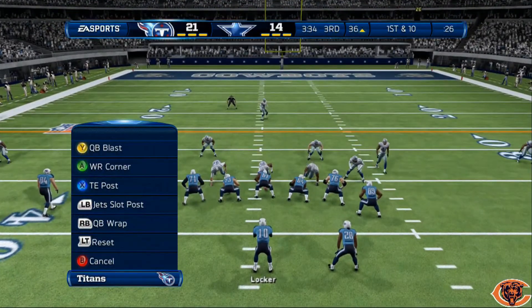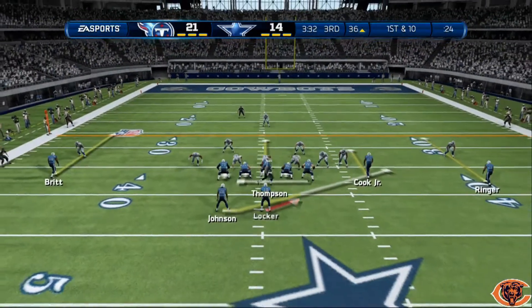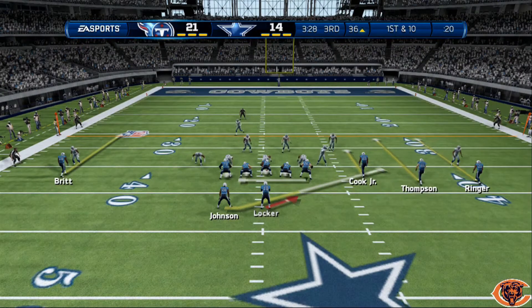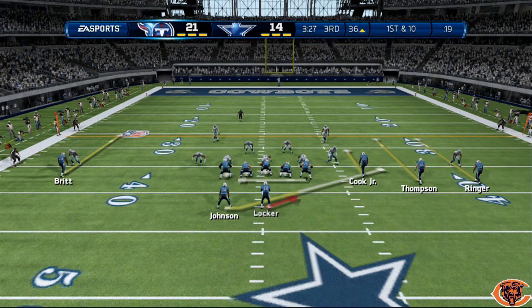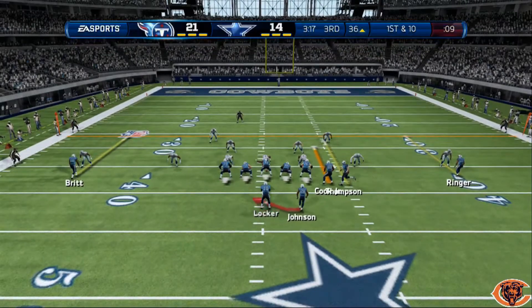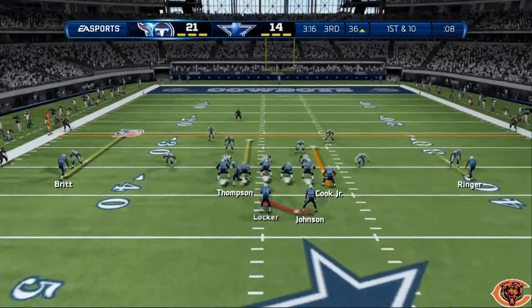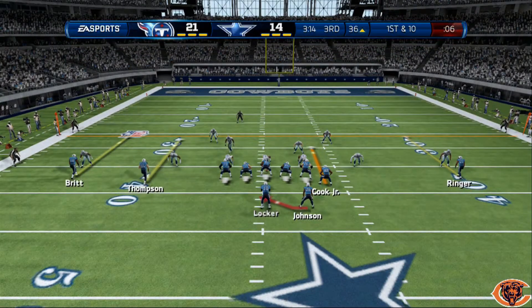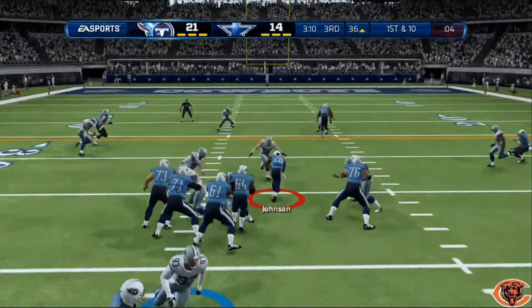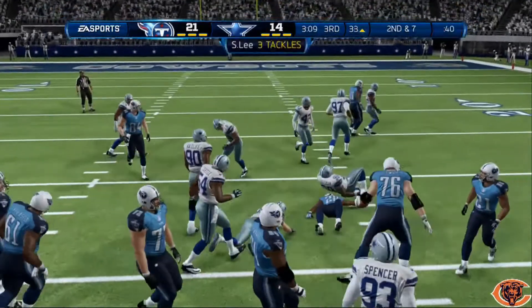I'll go to QB wrap this time around, see what happens. Not one of my favorite plays to run against 3-4, or dime, dollar, something like that — when the outside linebackers are out there like that. We'll go ahead and audible back to the halfback draw. I don't like that look. Three yard pickup, we'll take it.